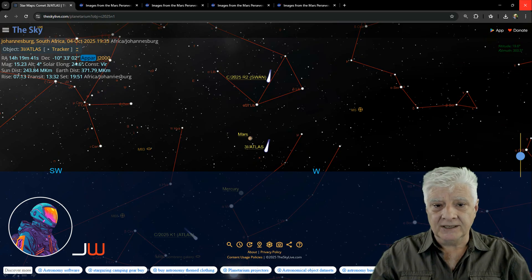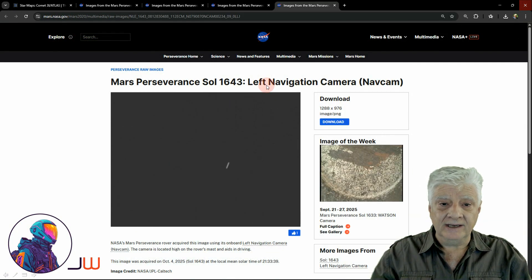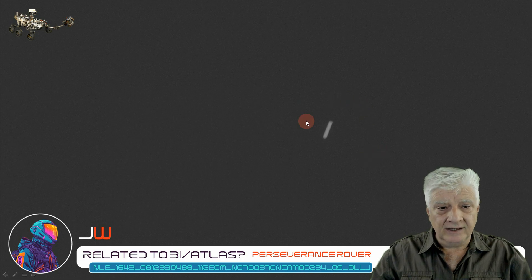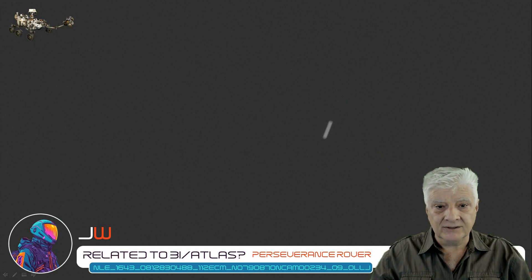Let's have a look at that strange object first. The left navigation camera and the right navigation camera photographed this strange object at 21:33. It was Sol 1643, 4th of October 2025. This is seen in the photograph downloaded directly from the NASA site — I'll include links to all these images in the video description. We've seen this type of shape photographed on Mars before. Other rovers have also photographed these strange cylindrical objects in the Martian sky.